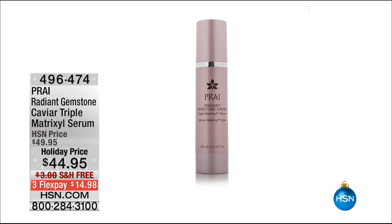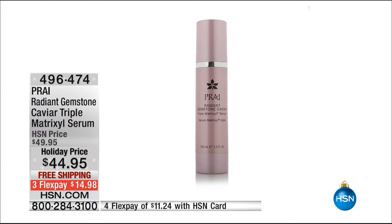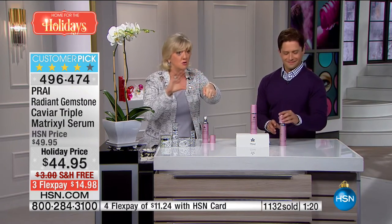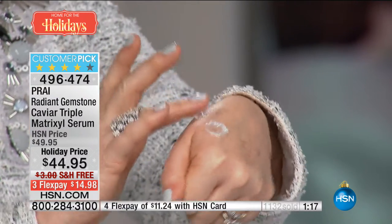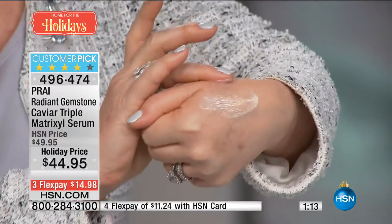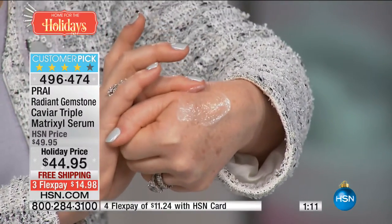It's five dollars off, free shipping, on three flex — there's a hundred left. This is like your big huge power pack. This stuff is worth two to three hundred dollars at counter. It's got four bottles in one. It is the only serum caviar in the world with all three Matrixyls: Matrixyl, Matrixyl Synthe-6, and Matrixyl 3000, and there's no water, no filling ingredients.